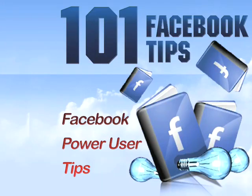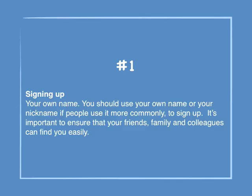101 Facebook Tips. Number 1: Signing up — your own name. You should use your own name, or your nickname if people use it more commonly, to sign up. It's important to ensure that friends, family and colleagues can find you easily.